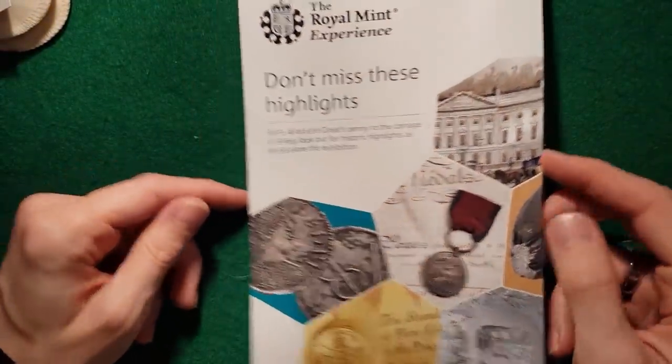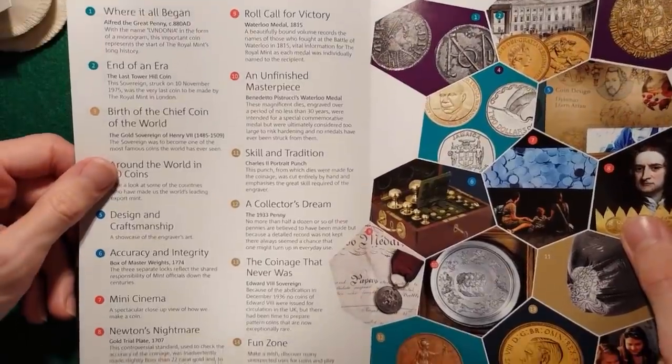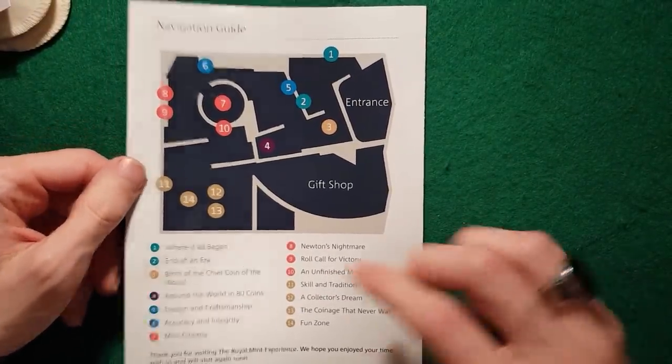And a little pamphlet — I guess this just goes through everything they've got there. You can pause it if you want to read any of that. It shows the layout of the place.